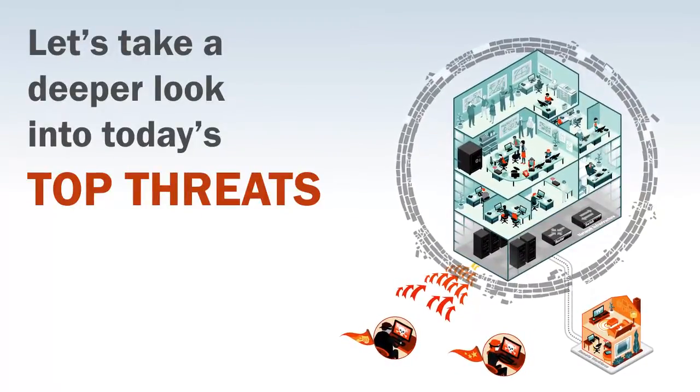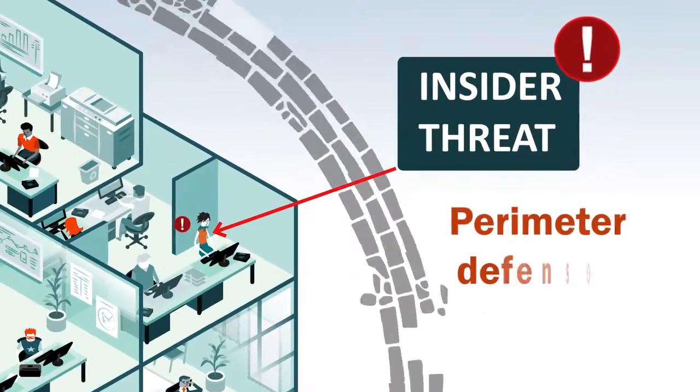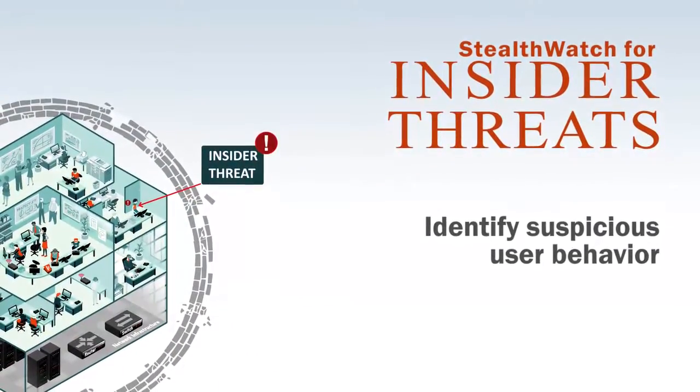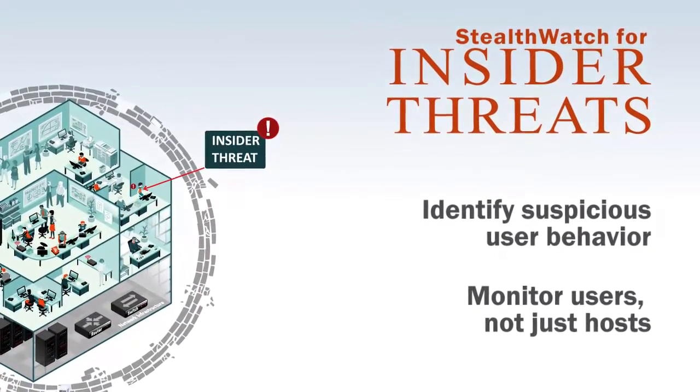Often the threat comes from trusted users inside the network, rendering perimeter defenses useless. Fortunately, StealthWatch can rapidly identify suspicious user behavior and activities and thwart attacks from malicious insiders trying to sabotage the company or steal confidential data.